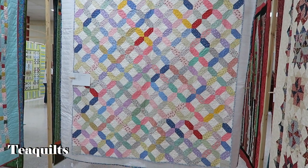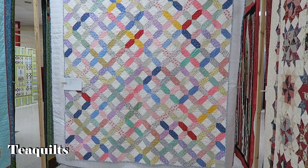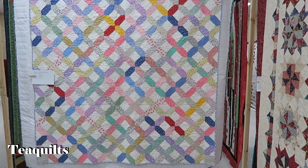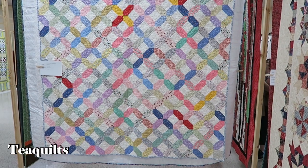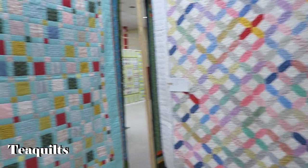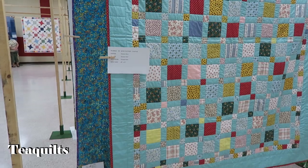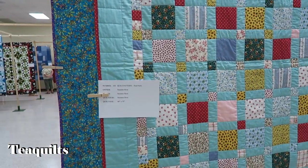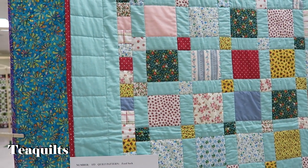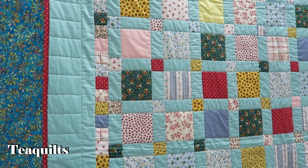AccuQuilt has a die called the signature die — you can add a three-inch half square triangle on the corner. This one is by Susan Bias. Just squares with sashing and a cornerstone — just beautiful. Just get rid of some stuff in any size you have.